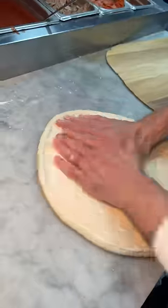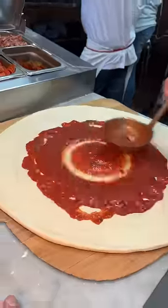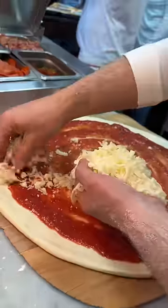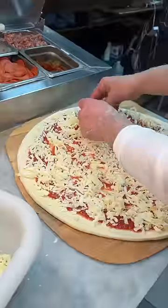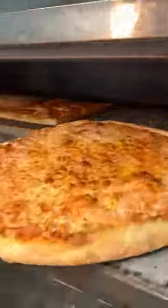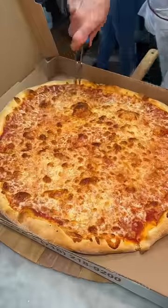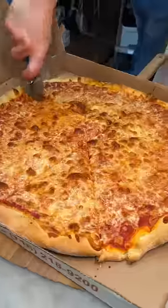Fresh, flour-coated dough gets stretched and tossed, topped with their seasoned pizza sauce, the perfect amount of fresh shredded mozzarella cheese, and slid into the oven to look like this. Thin but not too thin, a little crispy, with melted and slightly brown cheese.